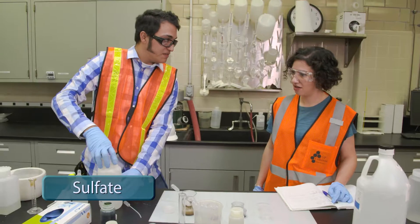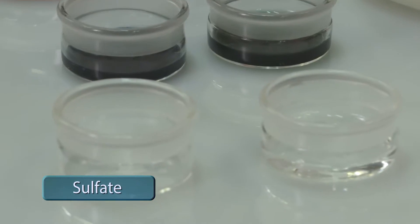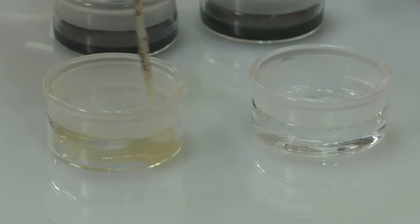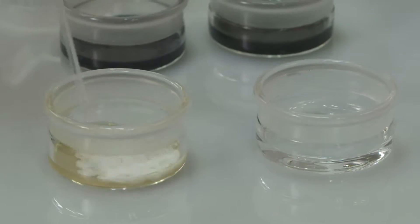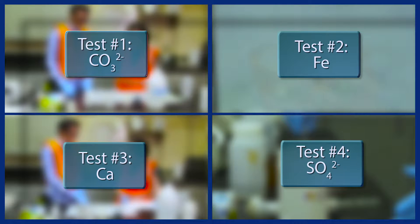We're going to use nitric acid instead of sulfuric acid because sulfuric acid has sulfates in it. Do you see any changes? This is some solid evidence about what's inside that buildup. Let's take this data to help us crack the case.